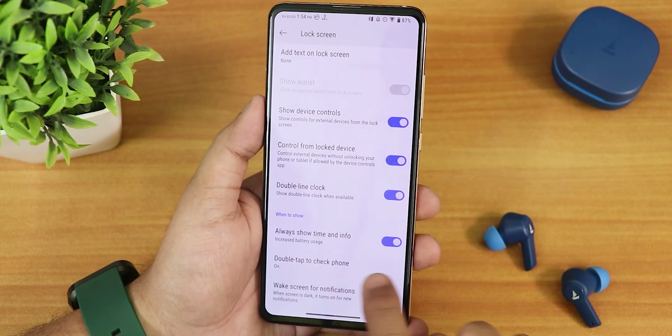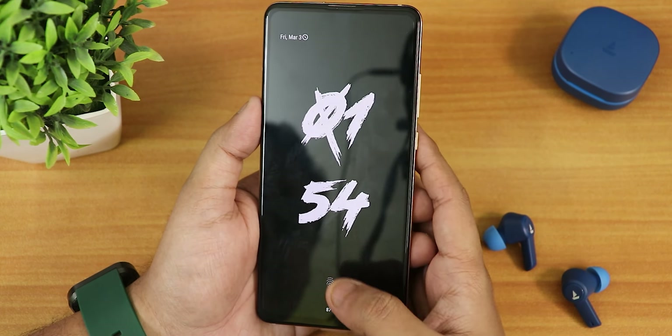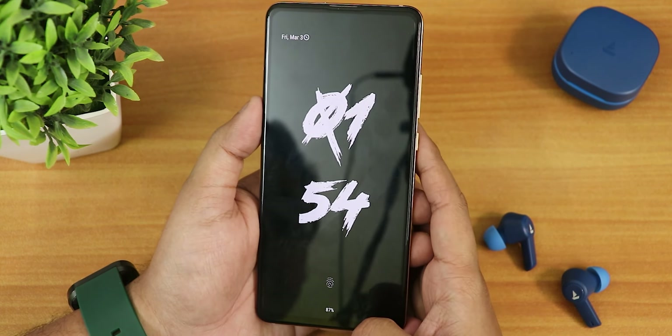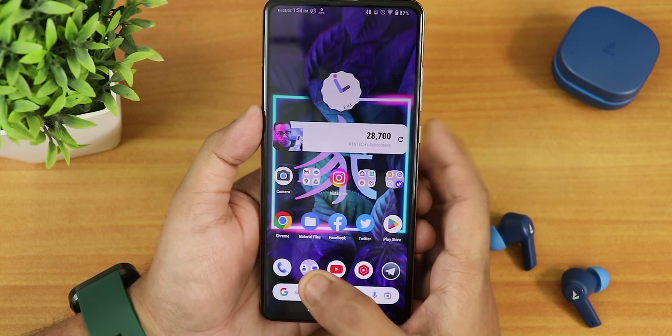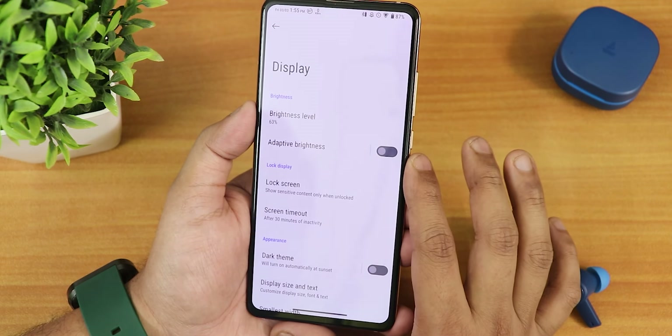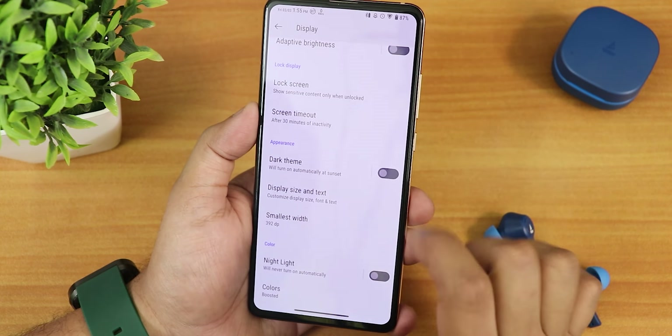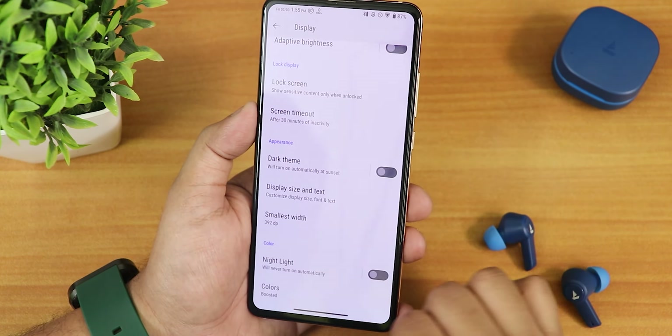The always-on display works fine. Double tap to wake and double tap to sleep both work when the AOD is on. Tapping the fingerprint scanner while AOD is enabled unlocks perfectly. The animations on this ROM are very smooth — even at 60 Hz, everything from unlocking to locking the device is fluid. There is no glitching in animations at all, which is great.